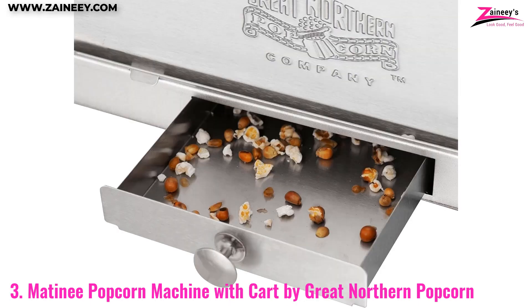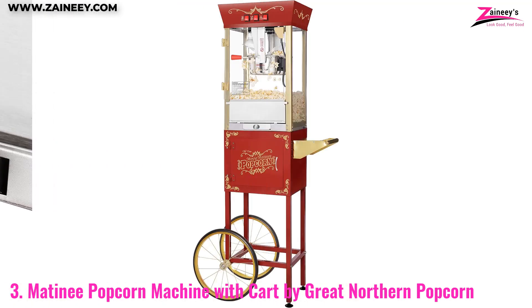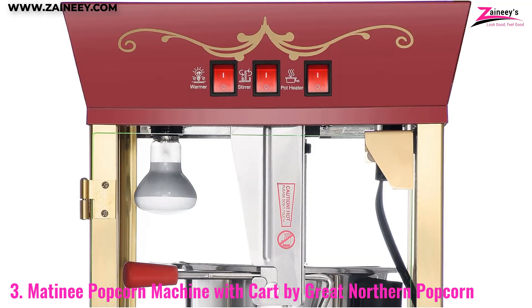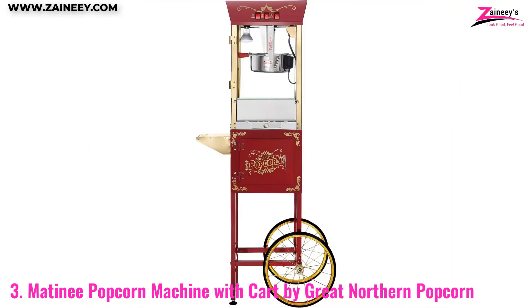Equipped with a stainless steel kettle, warming light, and a handy cart for easy mobility, this machine is designed to mimic the classic popcorn carts of yesteryear. It can pop up to three gallons of popcorn in one go, making it ideal for parties, large gatherings, or family movie nights.